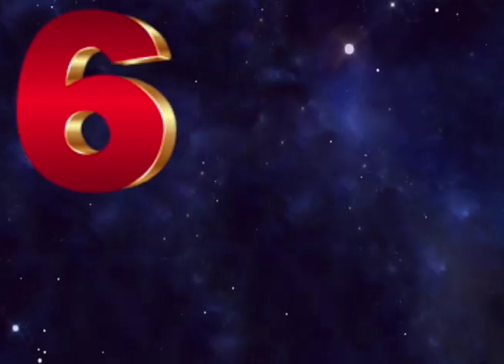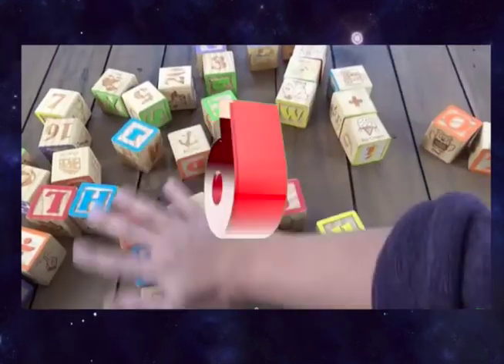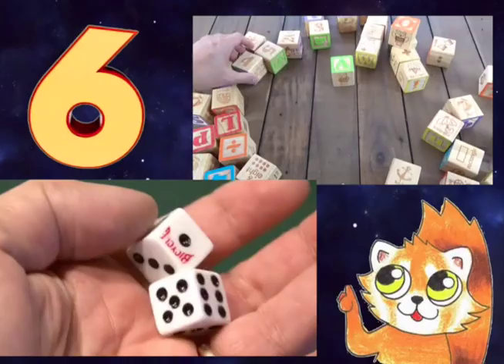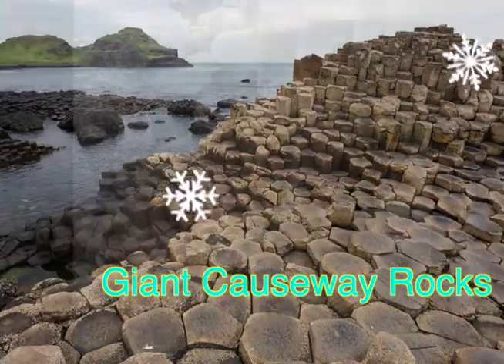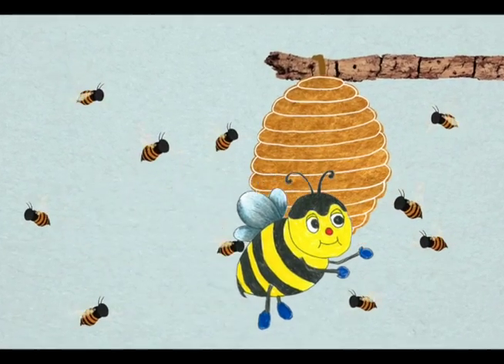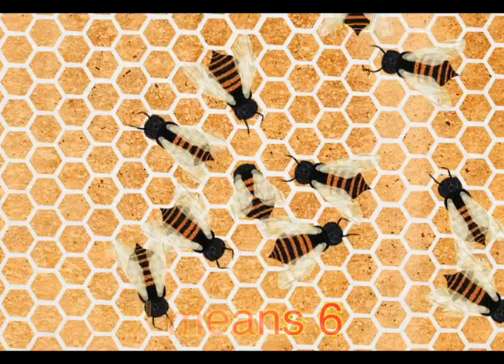Six. These insects each have six legs. Here are more sixes. These building blocks and dice each have six faces. This pencil has six sides. These snowflakes have six main branches. These natural rocks have six sides. These make hexagon-shaped honeycombs with six sides. Hexa means six.